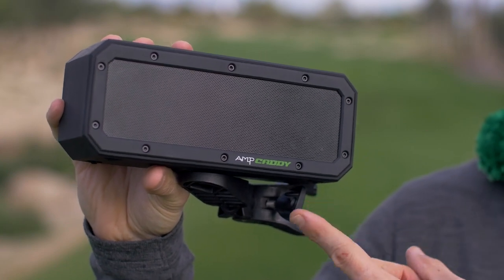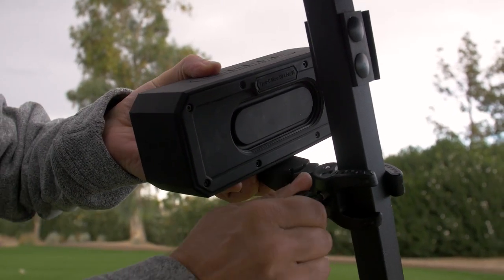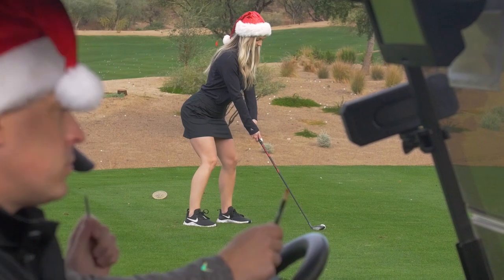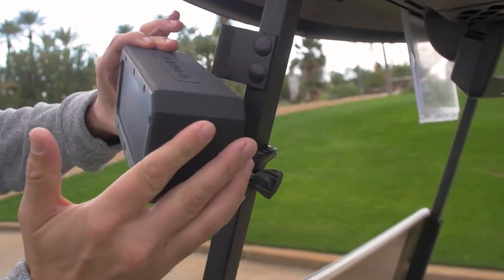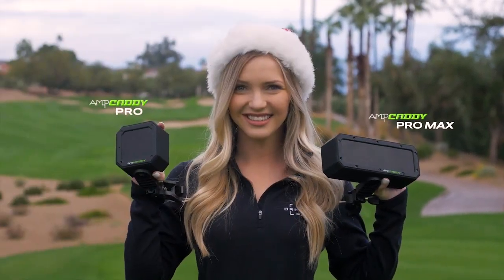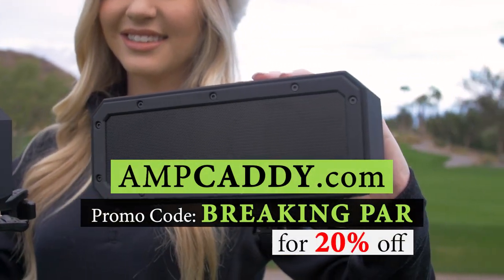Does music belong on the golf course? That question alone stirs up a lot of debate. If you're one that says no, then this next gift is not for you. This is the AMP Caddy, the first portable Bluetooth speaker designed with the golfer in mind. It easily mounts onto any golf cart and the audio quality is awesome. It has two speakers with a built-in bass booster. While I like the idea of music on the golf course, there is a line you can cross — you don't want to blare heavy metal in someone's backswing. My favorite feature is the multi-directional swivel. The AMP Caddy is also waterproof and drop-proof from up to five feet. The Pro costs about 80 bucks, the Pro Max about 130. Use promo code BREAKINGPAR at ampcaddy.com for 20% off.